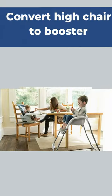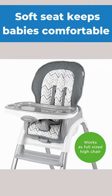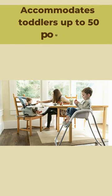First, wipeable and washable design. Second, convert high chair to booster. Third, keeps little ones secure with three point. Fourth, soft seat keeps babies comfortable. Fifth, accommodates toddlers up to 50 pounds. Thanks for watching.